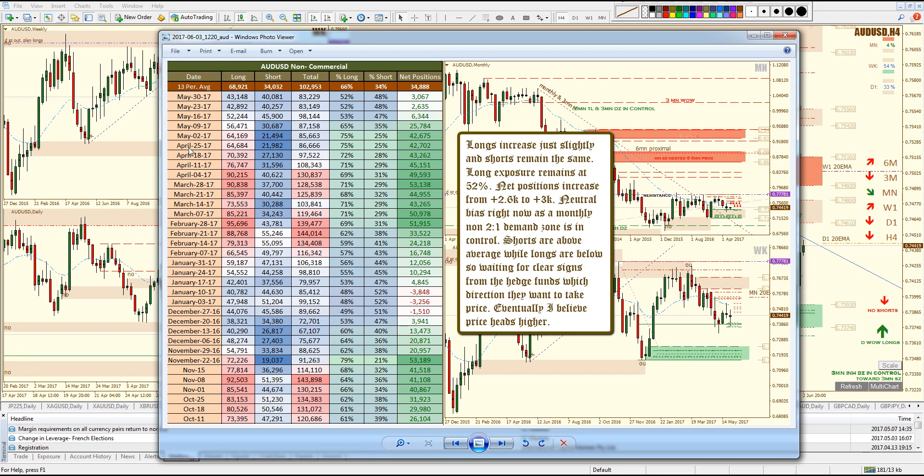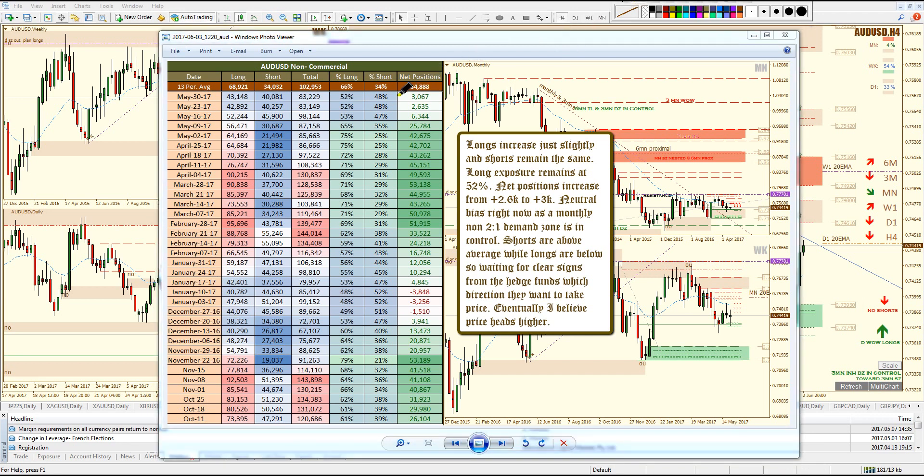The Aussie dollar — longs are in cool territory and so are shorts. Net positions are positive but very low. Colorations of the cells are neutral, so basically the better idea is to sit on my hands and do nothing. I might just sit on my hands, or try to get in early at this 4-hour zone. I'll see what price action and the U.S. dollar look like, and if everything shows a good chance of a move to the upside, I'll take the trade. If not, I'll sit on my hands.